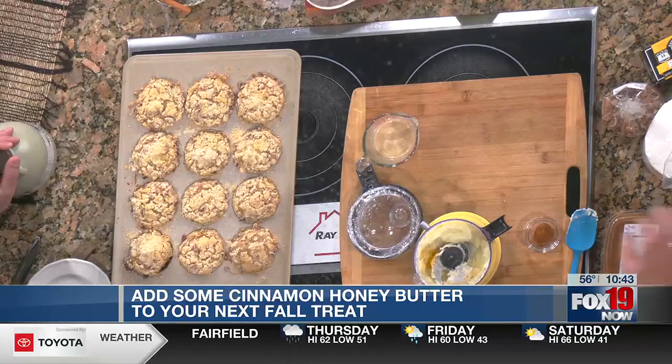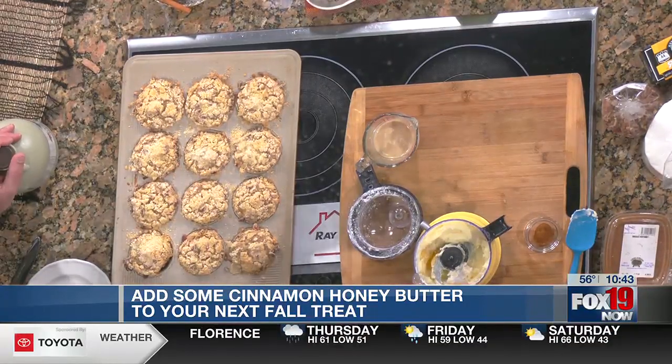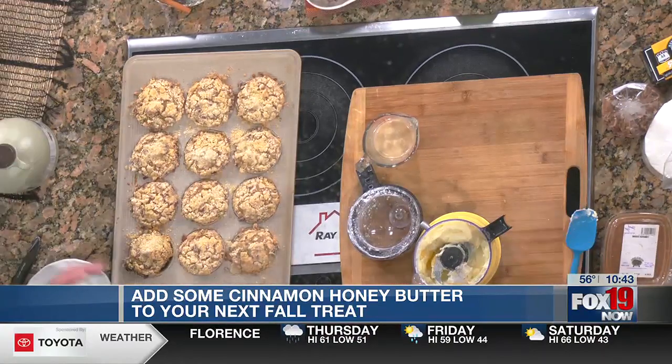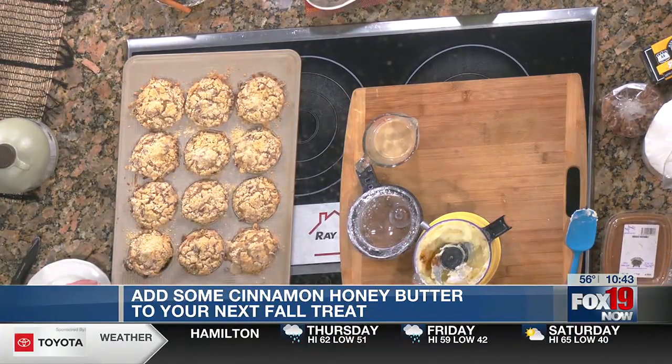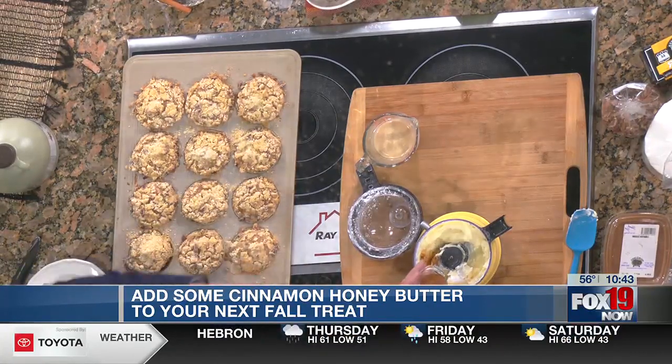We're going to do about a tablespoon of honey — this honey is amazing. Support your local honey people. Local honey is better for allergy purposes too, because from your area you're putting the same ingredients in your body.